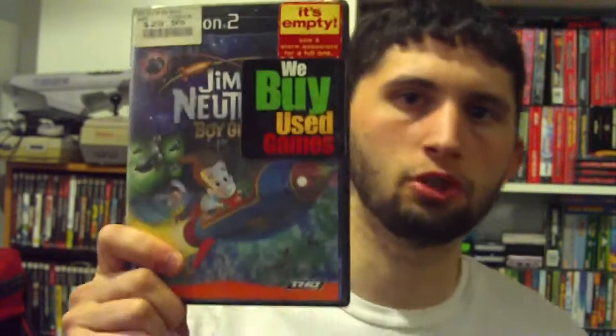And now we've got Jimmy Neutron Boy Genius with a bunch of stickers on it, complete and everything. It's got some points program thing for Nickelodeon in there you can redeem — don't think I'll be doing that.